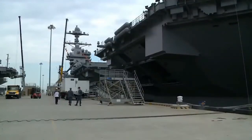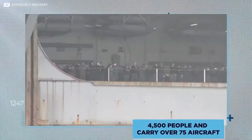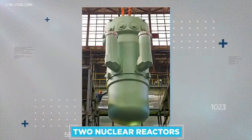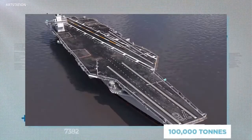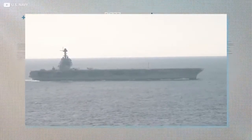Contained in that massive space, the aircraft carrier has a whopping 25 decks. The massive ship, which can house over 4,500 people and carry over 75 aircraft, is powered by two nuclear reactors, and fully loaded weighs in at over 100,000 tons. That makes her the largest warship ever constructed.